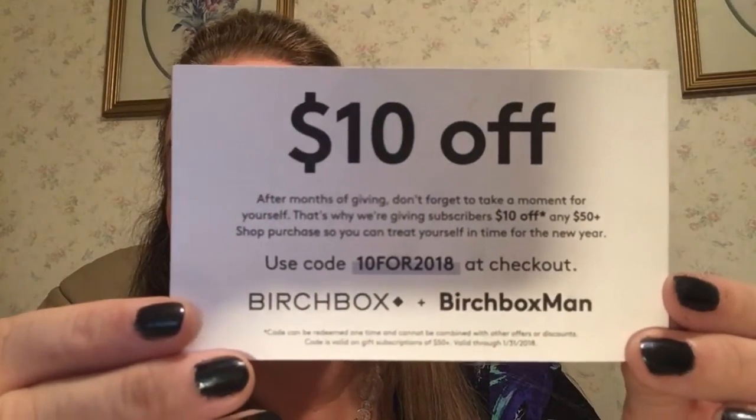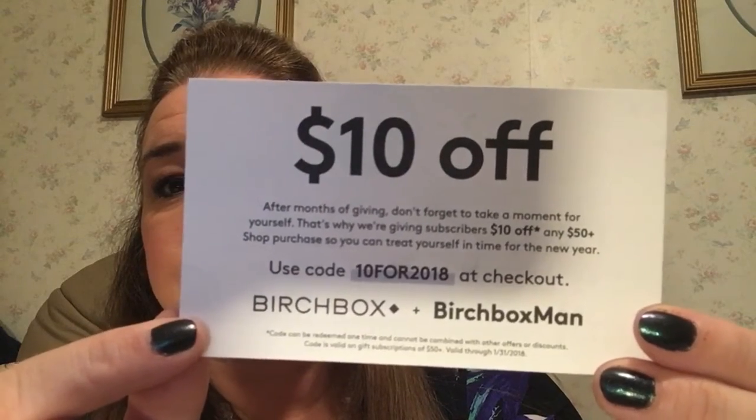I'm going to give you a code: $10 off with a purchase of $50 in 2018. Use the code 10for2018 at Birchbox. I'll leave this code below along with my referral code — when you sign up, I think you get a little extra something in your first box and I get a little something too. The lipstick looks pretty good — not too bad. Good coverage and a fairly good pink.